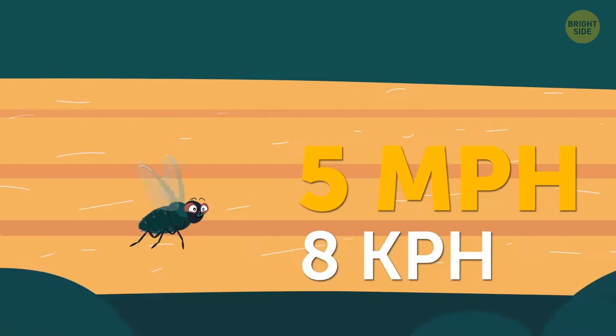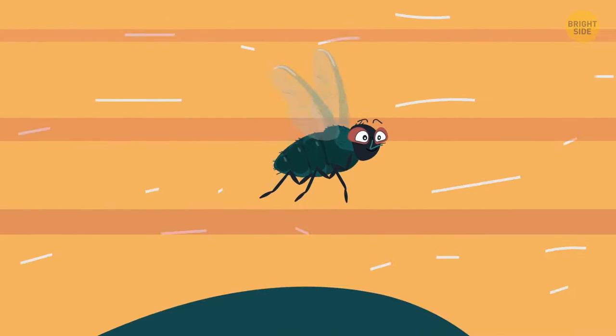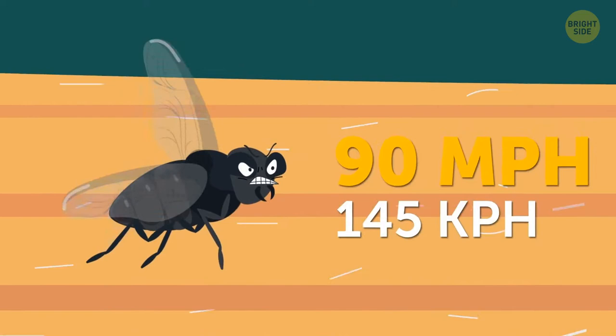A mosquito can fly as fast as 1 mile per hour, while a typical housefly can reach 5. The housefly swifts past the mosquitoes and takes the lead to bother and buzz around you. But a bigger superfly — a horsefly — flies by at 90 miles per hour. It outflies the housefly and mosquito and starts doing laps around them.